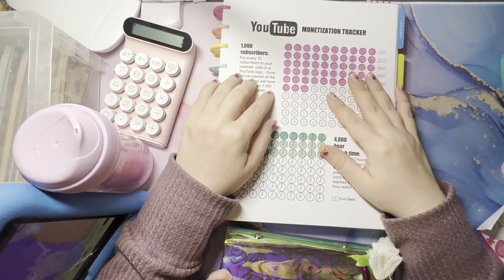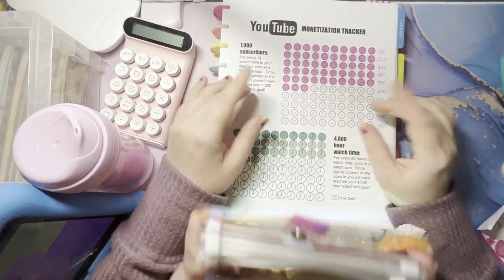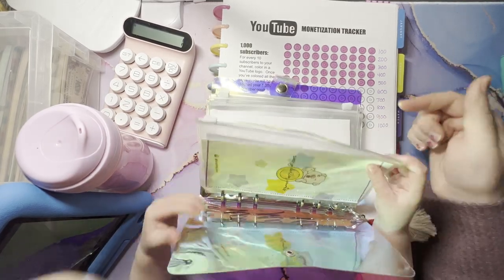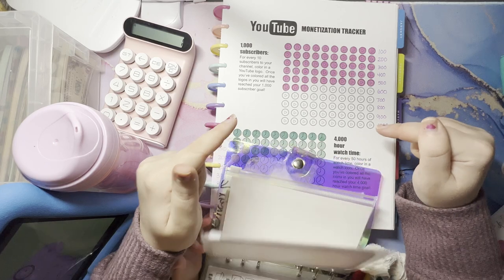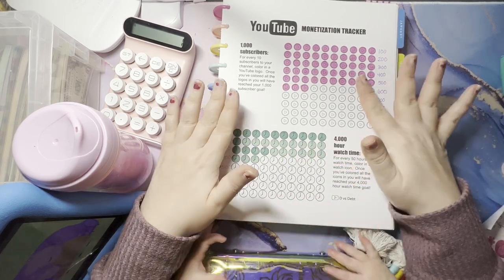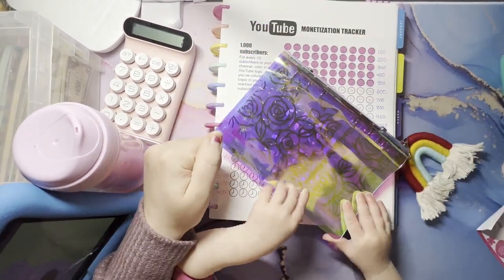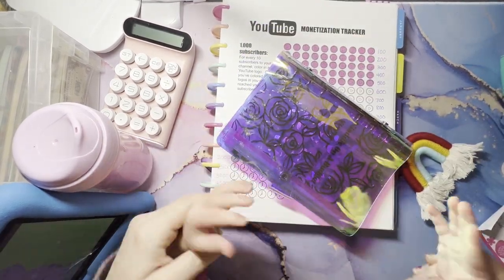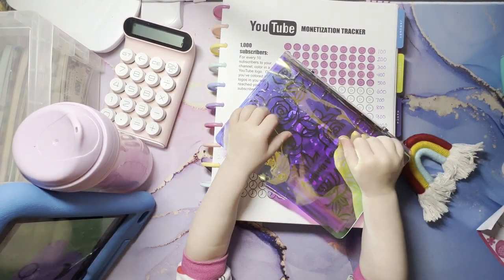That is all for this video. Please go ahead and check out Reinventing Renee's shop — I will link it below. Go show her some love and buy some of her challenges because they're all fantastic. And until next time — bye, friends! Say bye-bye. Bye-bye, bye-bye, bye-bye.